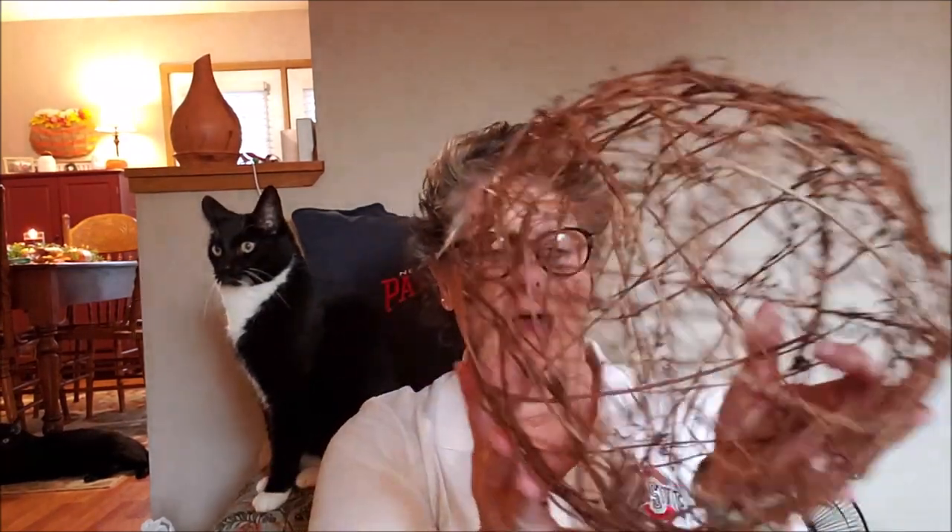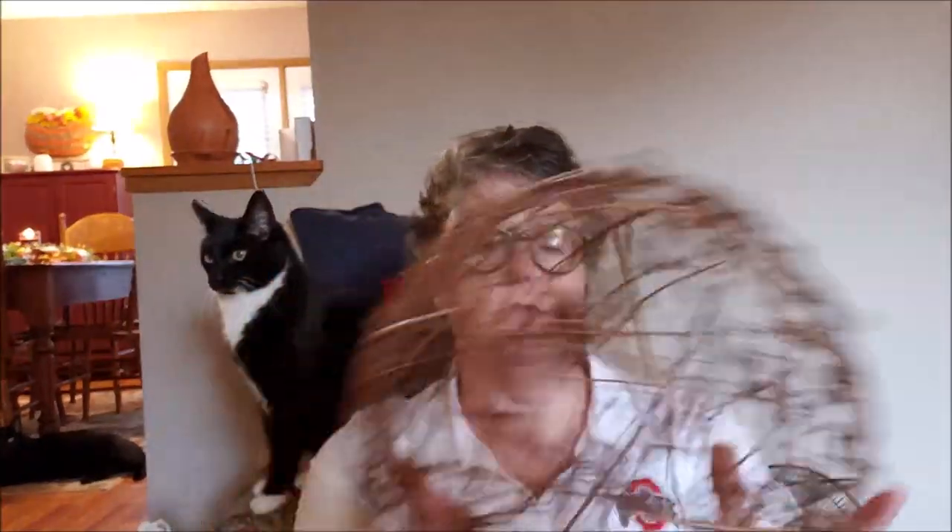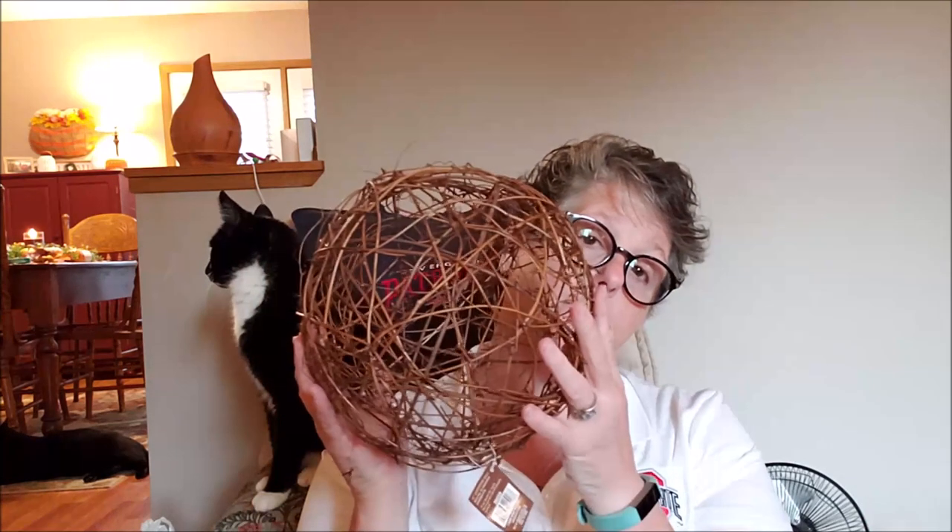All right, I have a Dollar Tree haul for you. But first, they have a yard sale at my work for a fundraiser. So I got this ball. This is going to look on my mantle just like that this summer. I can't wait. For $2. And I know that this costs way more than $2. It's a grapevine ball - it's from Michael's. So I love that.